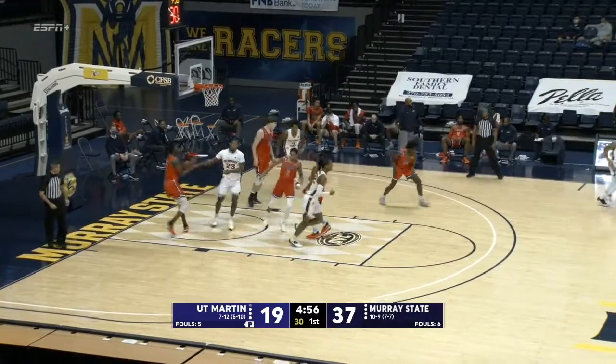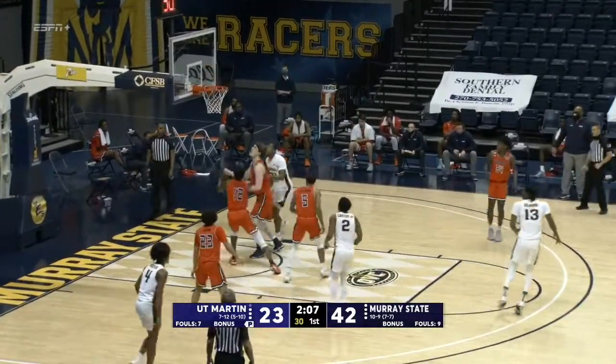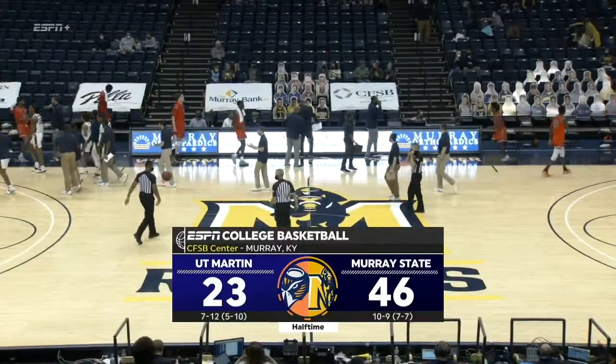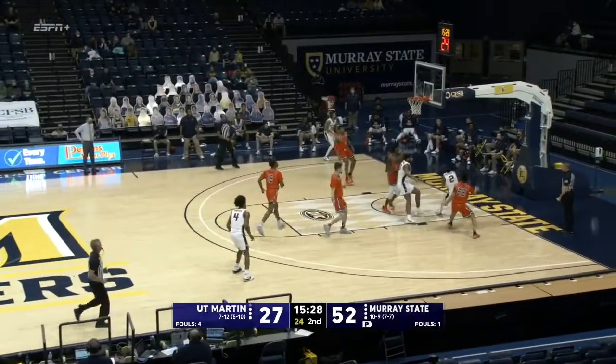Curls inside the lane, gets free and puts it up and in. Carter gets a screen from Williams, drives down the lane for the floater and he rattles it in — Chico Carter Jr. Hot from two. Great half of basketball by the Racers — 46 points tonight for KJ Williams, his 10th.